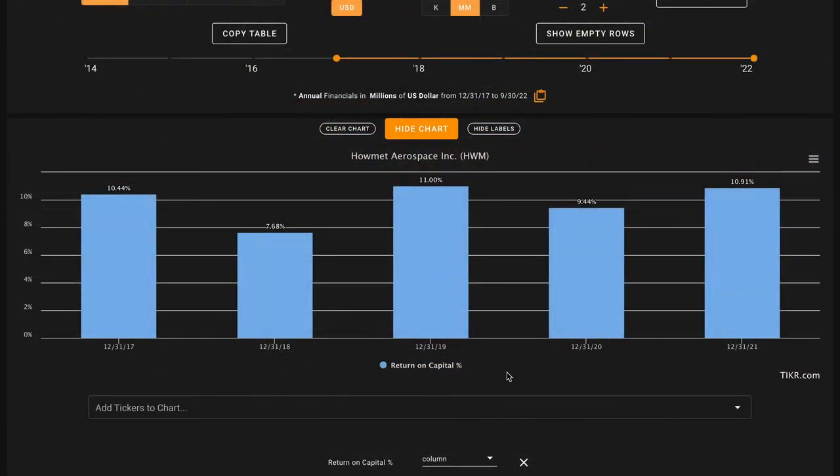Starting with metric number one, we want their average return on capital over the last five years to be above 14%. There are two reasons for this. The first is that over the long run, over the course of decades, a stock is likely to return approximately what its underlying business returns, and these business returns are captured by return on capital. The second is that the average publicly listed business earns about a 7% return on capital, so by looking for 14% or higher, we can potentially build in some margin of safety based off the overall quality of the business being about twice as good as average.